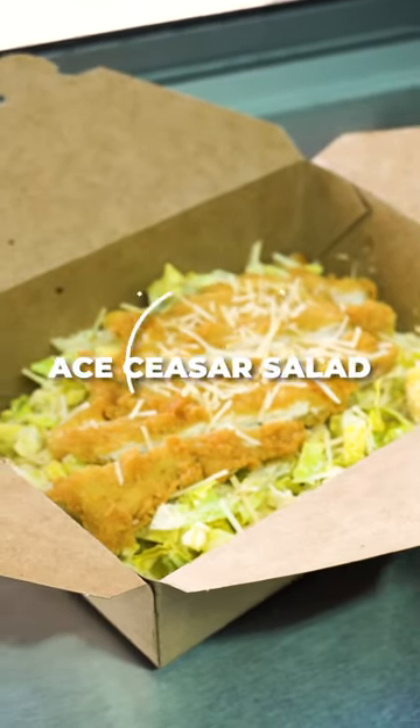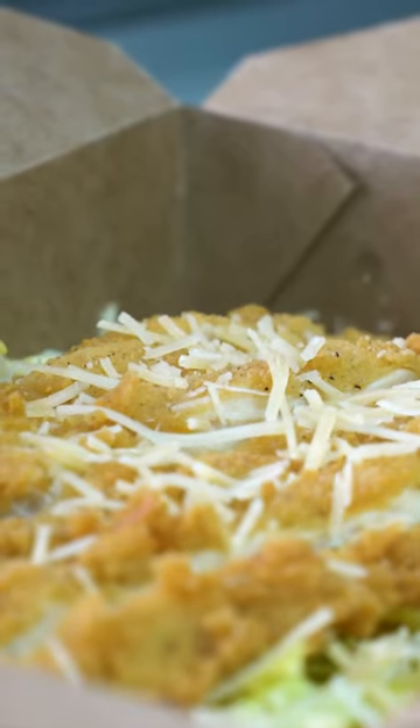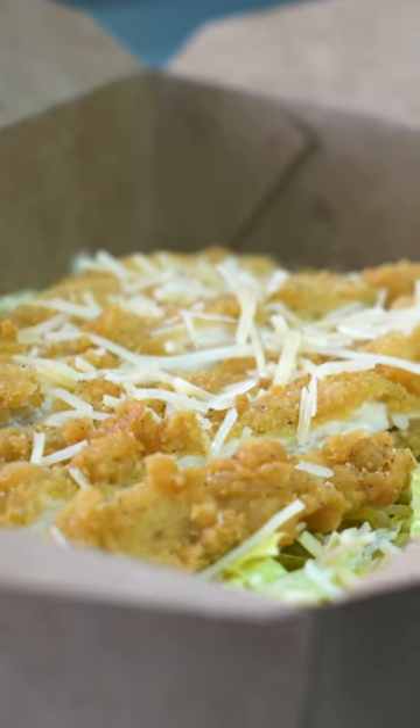So if you want something lighter here at the golf course, this is the Ace Caesar salad. Comes with either a crispy chicken breast or a grilled chicken breast.